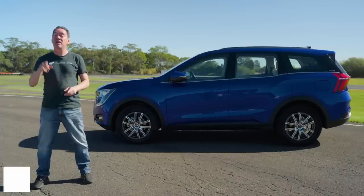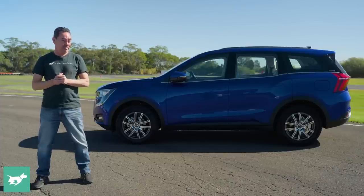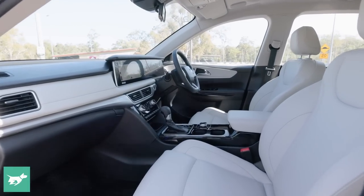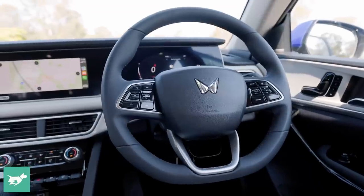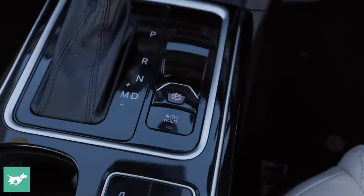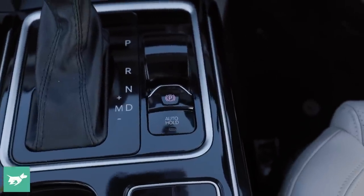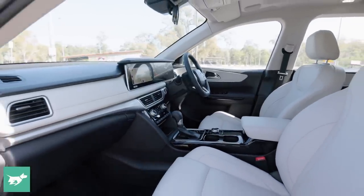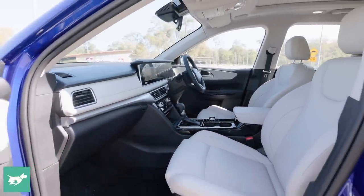The top spec looks pretty much identical to the base version inside as well as outside. Jumping into the cabin, first impressions are that it's actually pretty upmarket for a sub-$40,000 car. Interestingly, this is the base model. It gets a conventional handbrake rather than an electric one, but other than that, it's really difficult to pick the two versions apart.